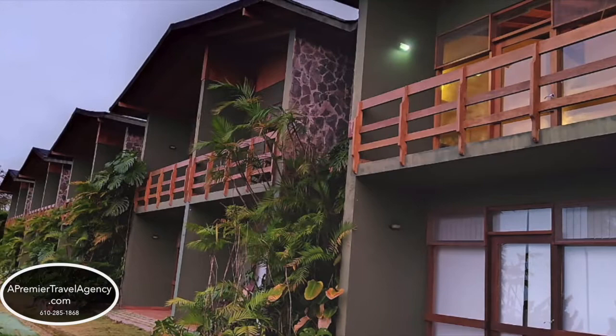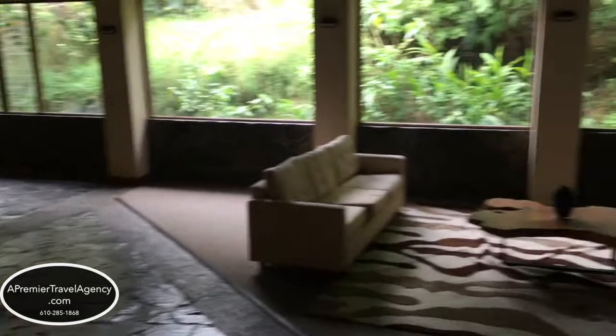This is Maureen Rennie from A Premier Travel, here to give you some photos and descriptions of public rooms in the El Establo Hotel in Monteverde, Costa Rica, along with restaurant recommendations in downtown Monteverde.